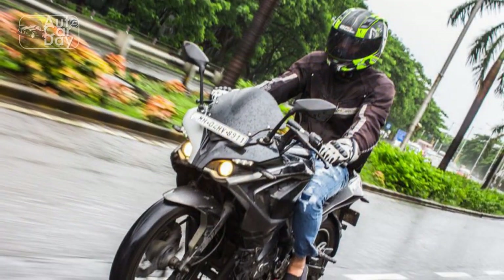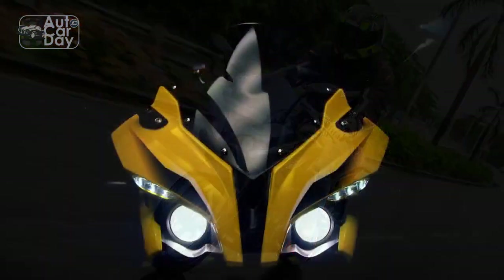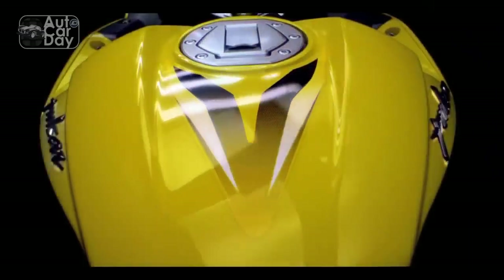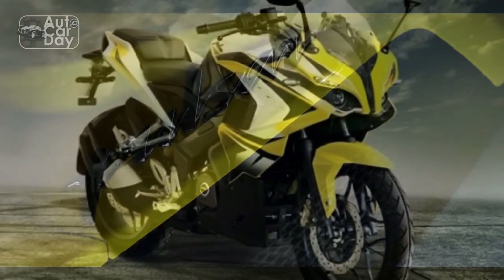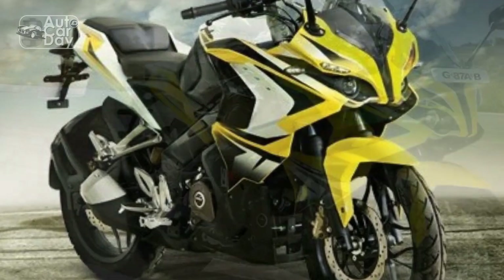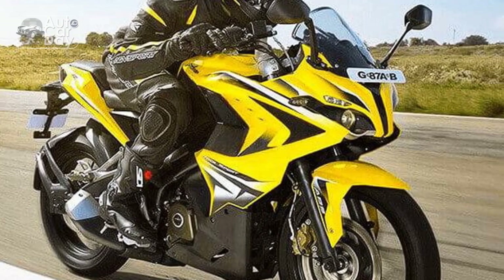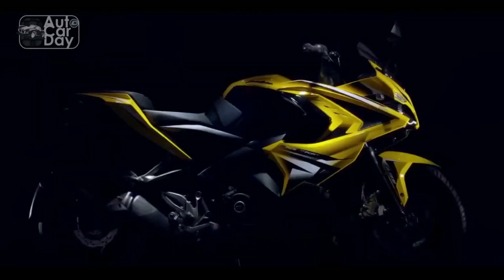Ignition and engine roar. Turning the key and igniting the engine is the beginning of an auditory journey. The RS400's ignition delivers a satisfying growl, setting the stage for what lies ahead. As you twist the throttle, the engine responds with a purposeful roar, instantly reminding you of the power ready to be harnessed. The controlled vibrations and refined exhaust note contribute to an auditory symphony that enhances the overall experience. Accelerating adrenaline: Engaging the gears and releasing the clutch initiates a surge of acceleration. The RS400's engine responds with eagerness, pushing you back into the seat as the bike propels forward with confidence, with seamless gear transitions allowing for effortless power delivery.